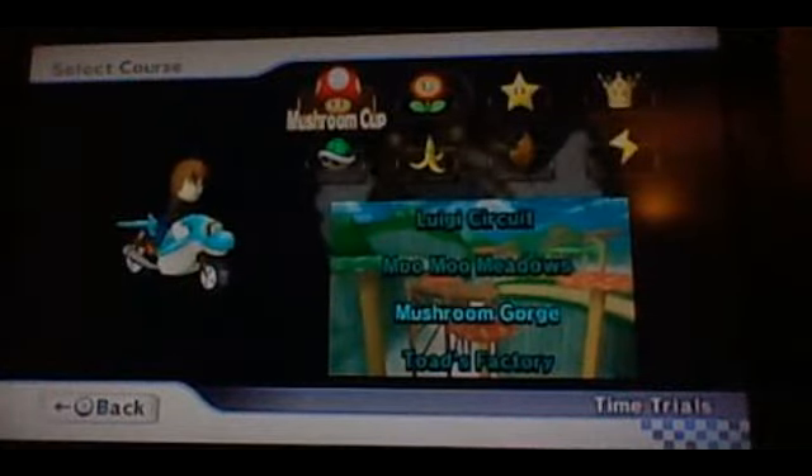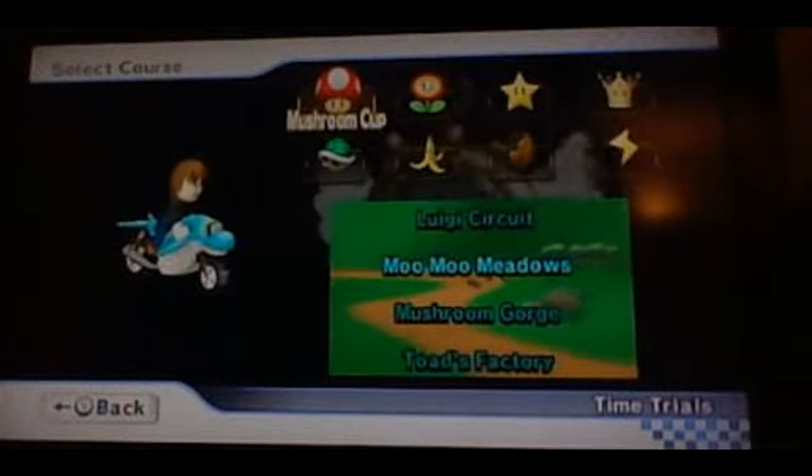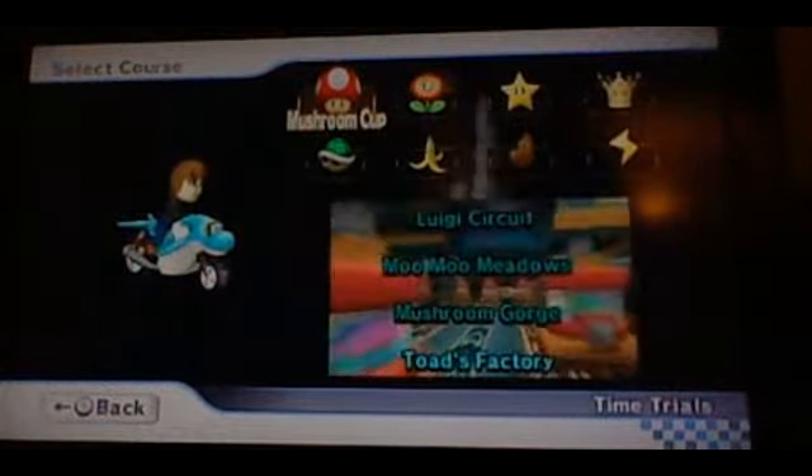Welcome viewers. Today we're doing something a bit different. We're doing a video — it's going to be quite a long video actually — choosing some of the Wii tracks that I would like in Mario Kart 8. Even if I don't get Mario Kart 8, these are some of the tracks I'd like in there.